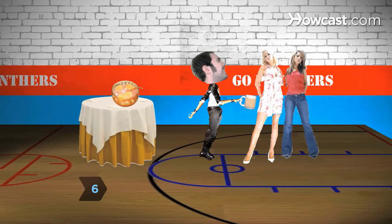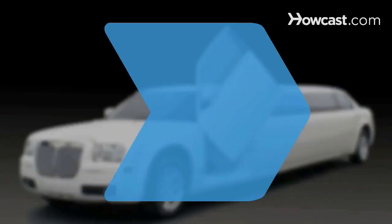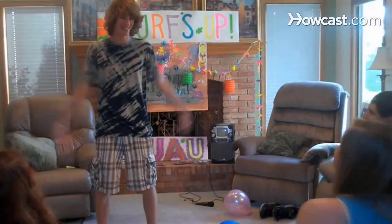Step 6: Be courteous and friendly to everyone. Step 7: Be yourself. Be confident in yourself, and you will always have a great time. Did you know? As of 2009, the world's highest limousine, according to Guinness World Records, measured 10 feet 11 inches from the ground to the roof, and had two separate engines.